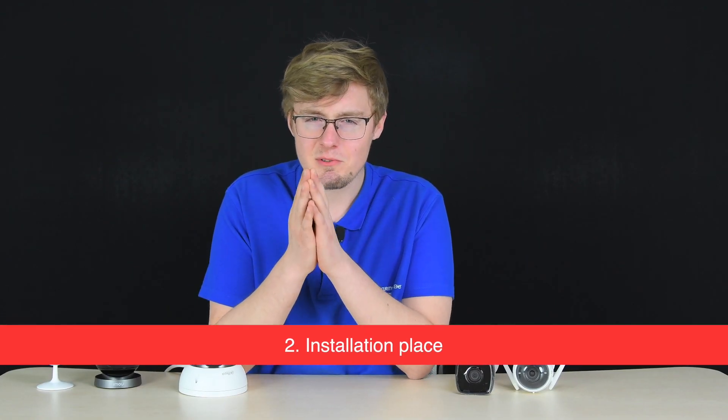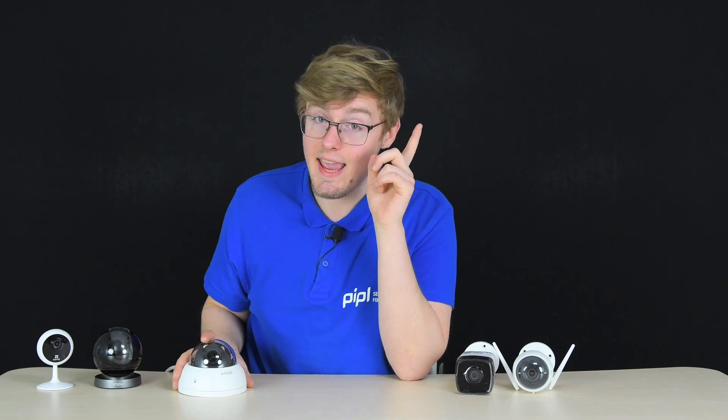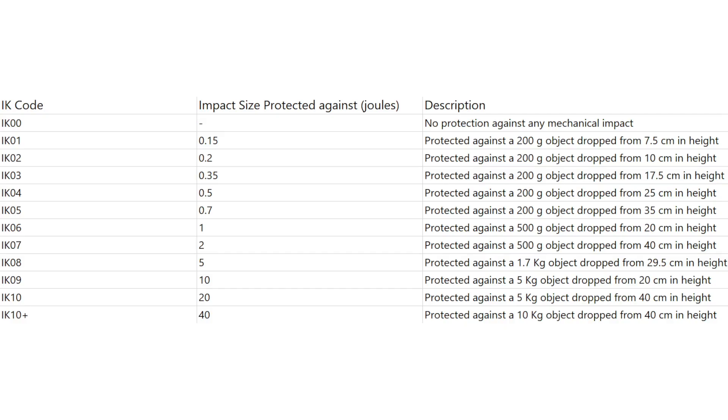The installation place greatly defines the type and form factor of the security camera you need. It is divided into indoor and outdoor. Outdoor cameras must have an IP ingress protection rating for dust tightness and water resistance, to protect the camera against dust, moisture, rain, snow, and other weather conditions.